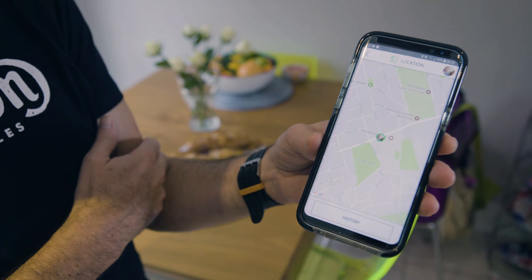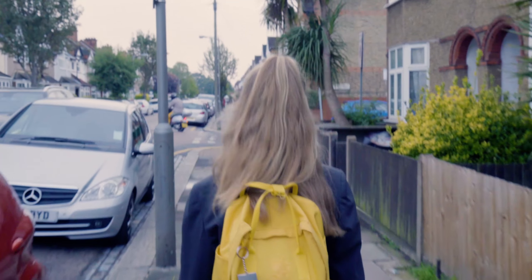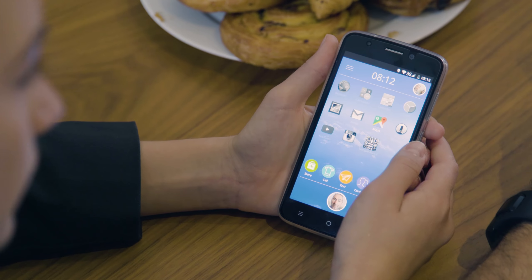Everything that Mazie does on her phone can be tracked and monitored through an app on her dad's phone, giving parents and guardians complete visibility of where their children are, who they're interacting with, and how much time they're spending on games and apps.